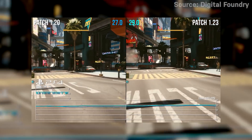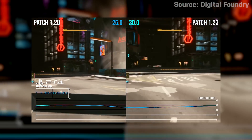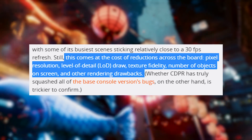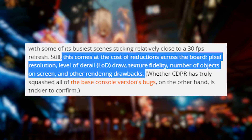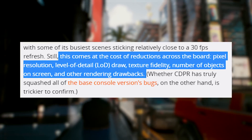It's not to say they haven't made improvements. The most recent patch, version 1.23, has made the game more stable on base PS4s, with a comparison video showing the game hitting reasonably close to an average of 30 frames per second. But they had to make a lot of reductions to get there, including pixel resolution, level of detail draw, texture fidelity, and number of objects on the screen, just to name a few.